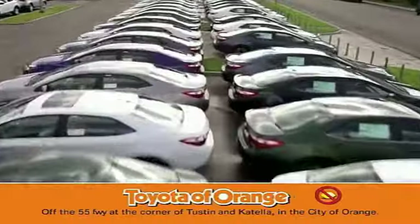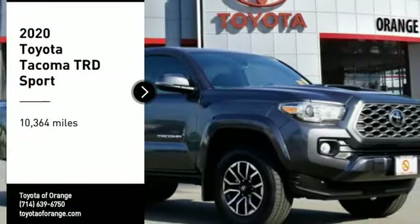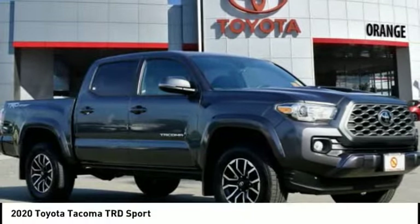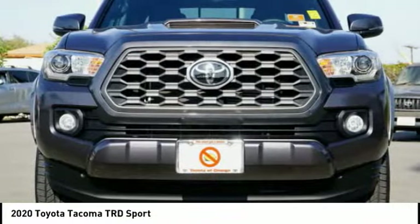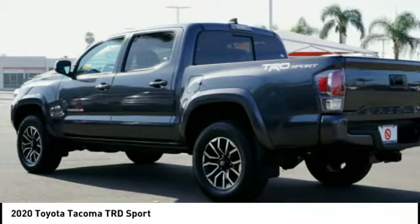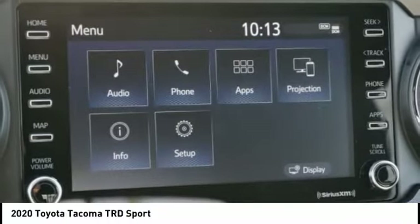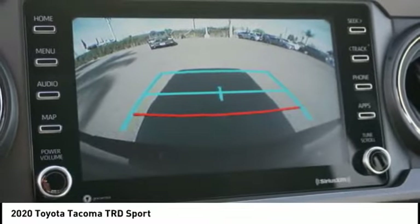You won't get a lemon from Toyota. Take a ride in the 2020 Tacoma. The Toyota Tacoma boasts a roomy interior, a powerful V6 option, and excellent off-road capability, and has been named the best-selling compact pickup by MotorIntelligence.com five years in a row.